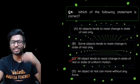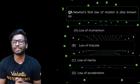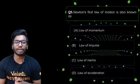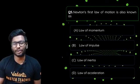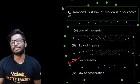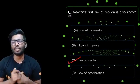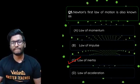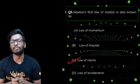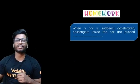Fifth question: Newton's first law of motion is also known as — law of momentum, law of impulse, law of inertia, or law of acceleration? The answer is law of inertia, because the first law itself states that a body continues in its state of rest or motion, which by definition is inertia.